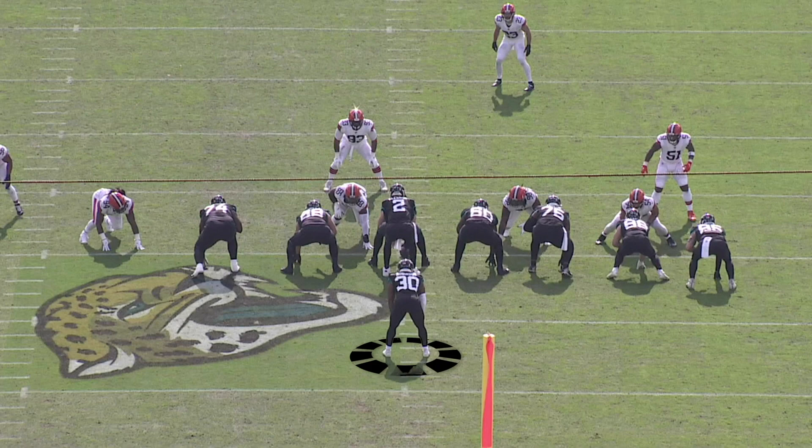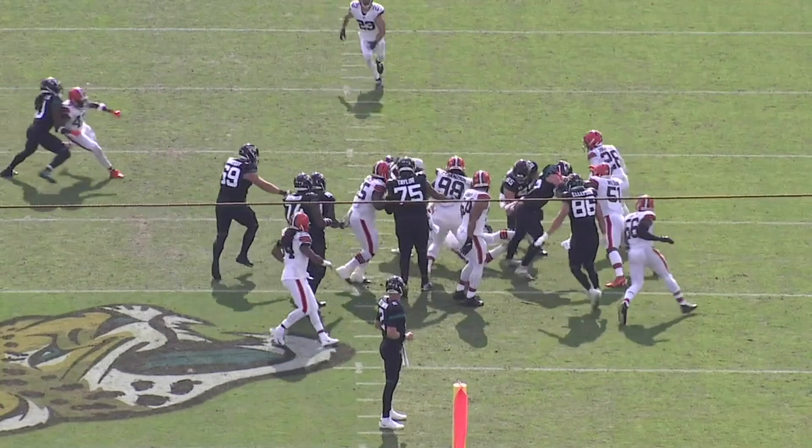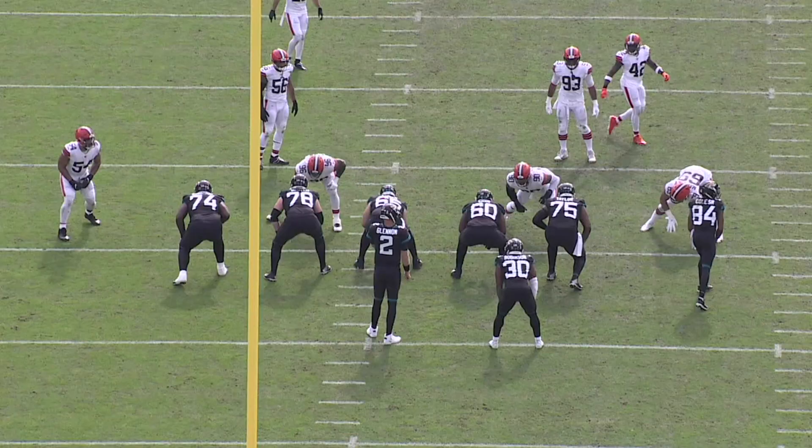Robinson again in the backfield, in the dot, straight downhill run. As he gets to the mesh point, he sees that little gap in between the tackle and the tight end, is able to get through that, and then again falls forward. As the linebackers are trying to get across and get to him, they're having a hard time keeping their balance enough to knock him down or slow him down.